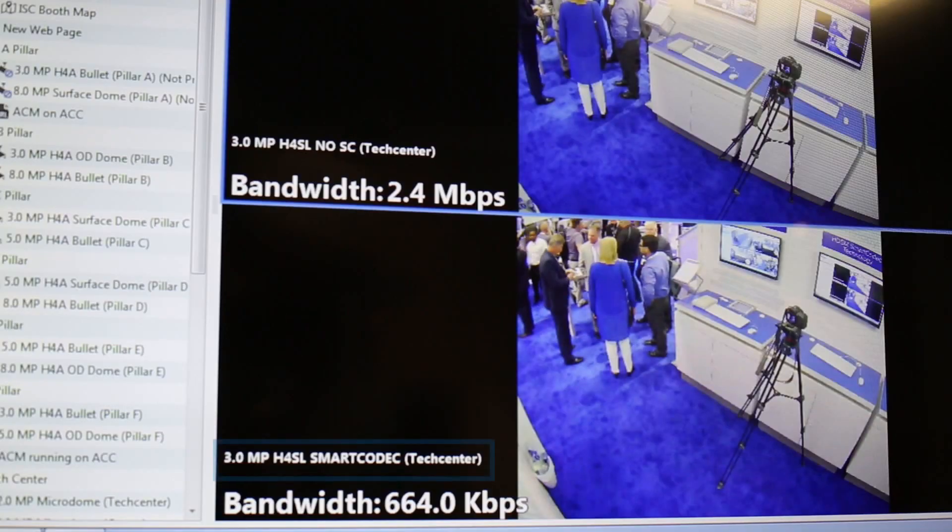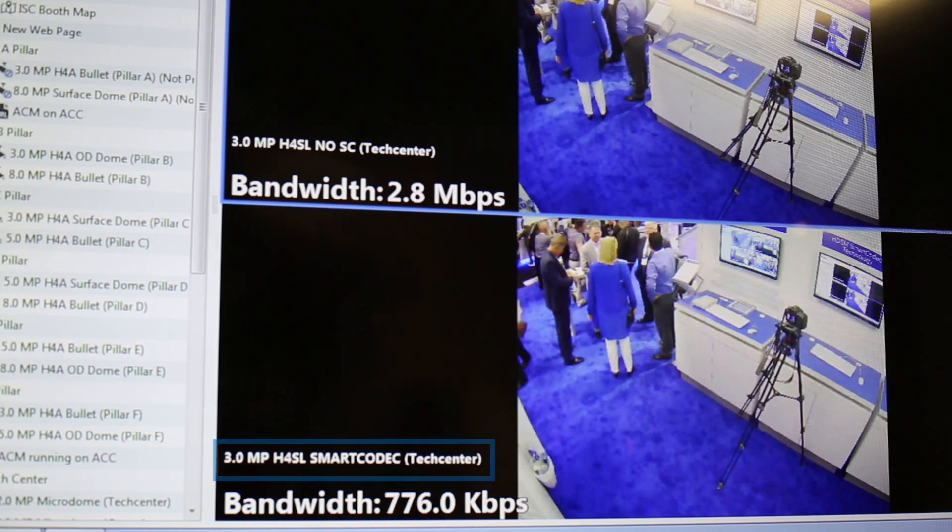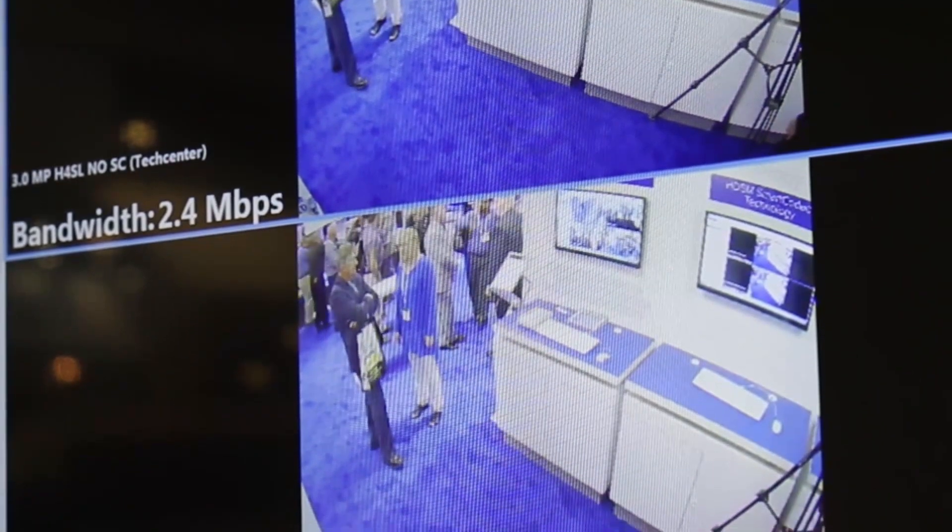Welcome back to ISC West 2017. One of the technologies we are featuring here at the show is our HDSM Smart Codec bandwidth management technology. HDSM Smart Codec technology automatically optimizes compression levels in multiple regions of a scene to reduce bandwidth by up to 50% compared to standard H.264 compression.